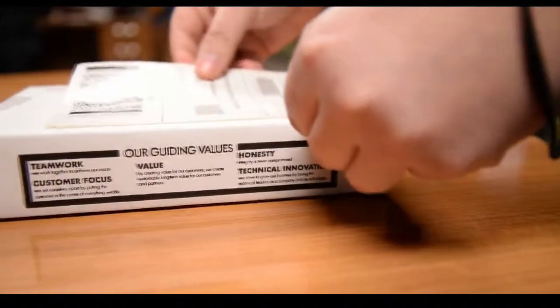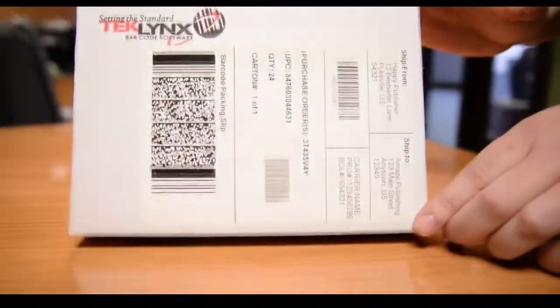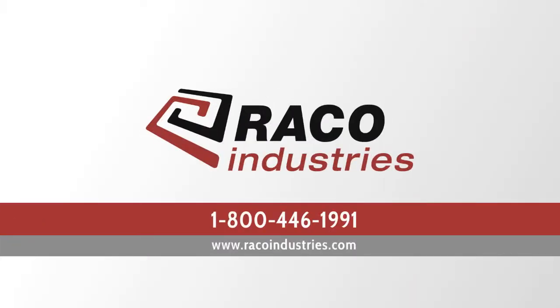See all of these enhancements for yourself by clicking the link below and requesting your free demo of Label Matrix, LabelView, CodeSoft, or Sentinel 2018 today.